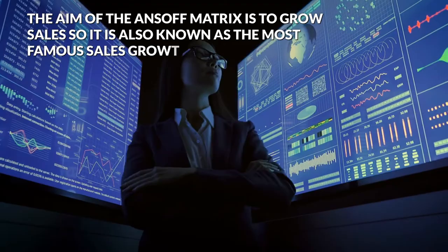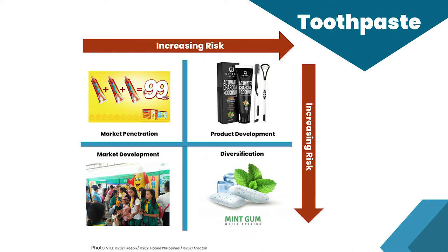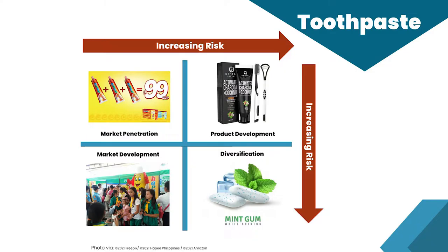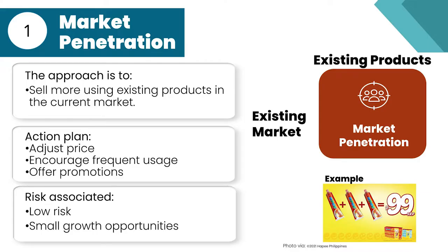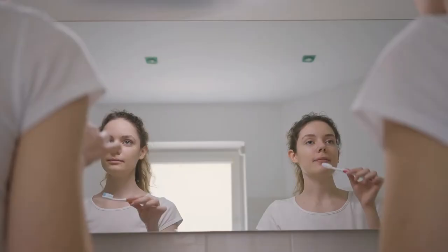Now let's explain each quadrant of the matrix. For this example, we will presume that we represent the marketing team of a toothpaste maker. We first start with the market penetration strategy, as it's a low-risk and low-cost approach. The idea is to sell more of the existing toothpaste to current customers or people very similar to them, expanding market share by capturing new customers and competitors' customers. We can increase market penetration by adjusting our marketing mix — such as pricing, offering promotions, or offering a loyalty scheme. We can also try to make the same customers buy more. Many toothpaste commercials show users adding a lot of toothpaste to increase purchase frequency. Market penetration has small risk but also small growth opportunities due to price discounts and promotional expenses. We can educate customers about the benefits of brushing more than once a day or using more toothpaste.